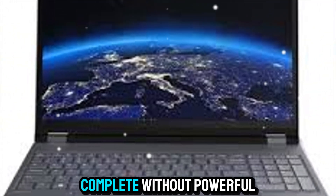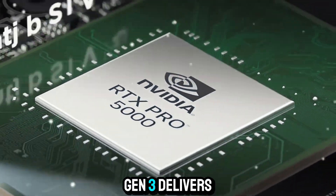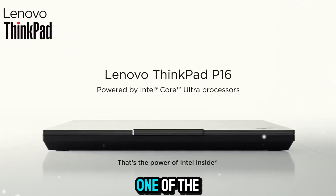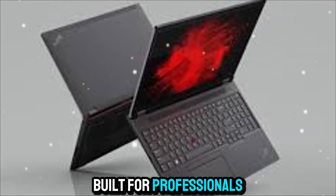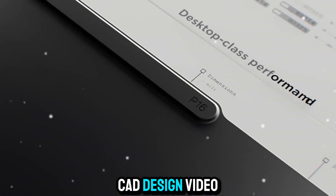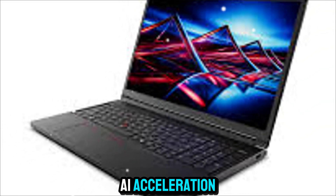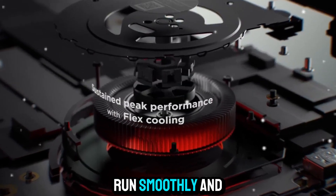No workstation is complete without powerful graphics, and the Lenovo ThinkPad P16 Gen 3 delivers big in this area too. You can configure it with NVIDIA RTX Pro 5000 Blackwell generation graphics, one of the most advanced workstation GPUs on the market. This GPU is built for professionals who need uncompromising performance in areas like 3D modeling, CAD design, video editing, visual effects, or AI training. With CUDA cores, tensor cores, and AI acceleration, the RTX Pro 5000 ensures that your workflows run smoothly and efficiently.